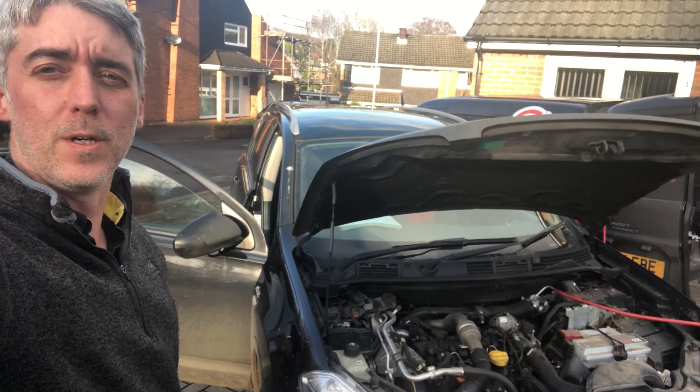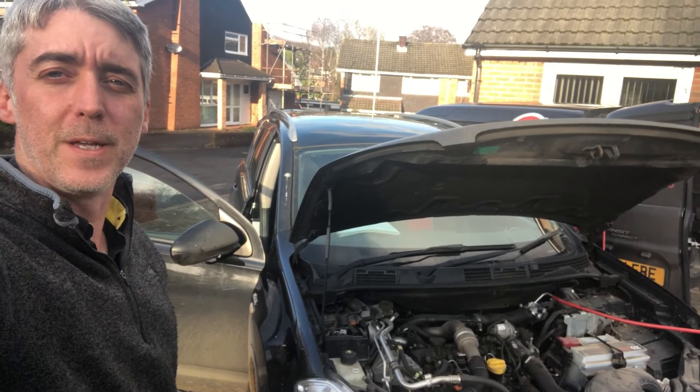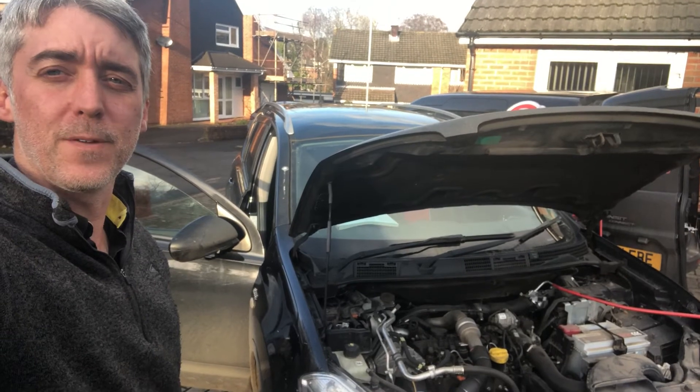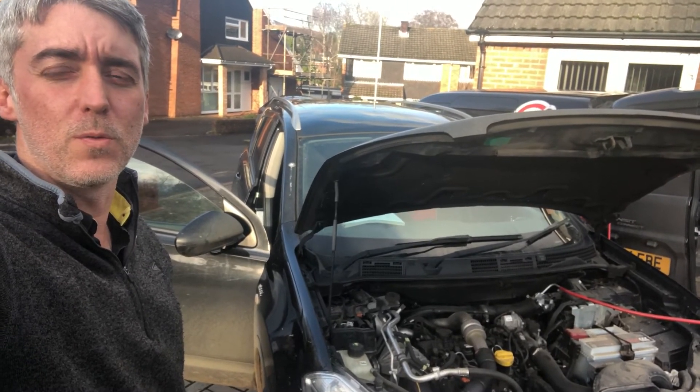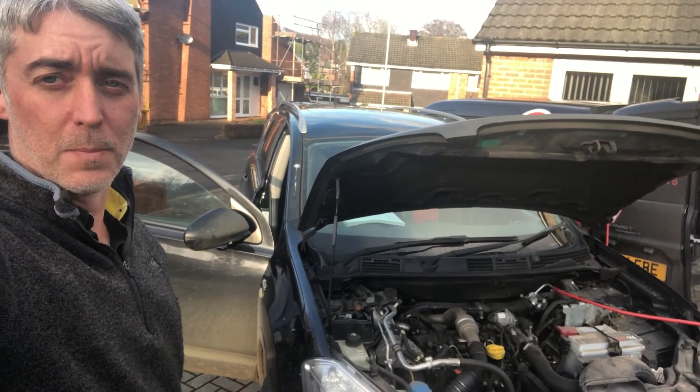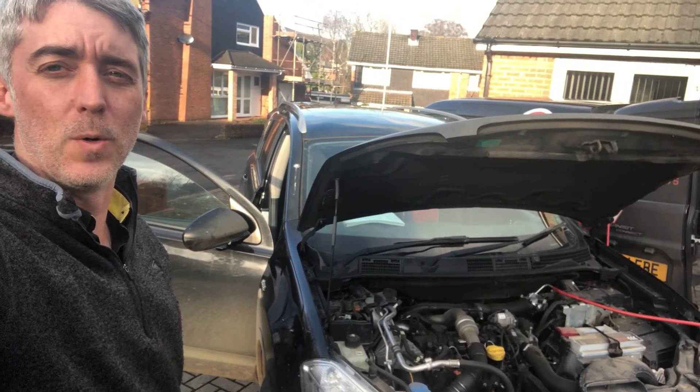It looks like the temperature sensor being out is stopping the regen of the DPF. We've done a manual pressure check of the DPF — this came in at just over one and a half, just under one and a half PSI. So at the moment the soot levels are still pretty low in this one.